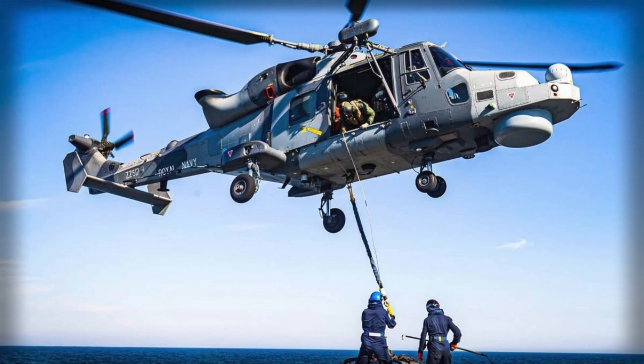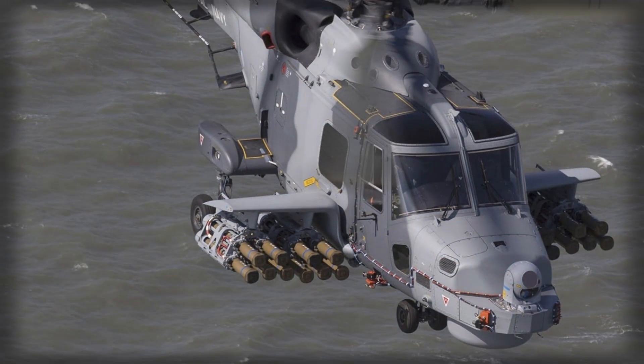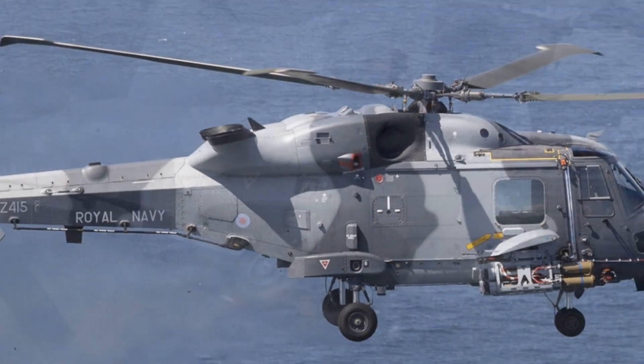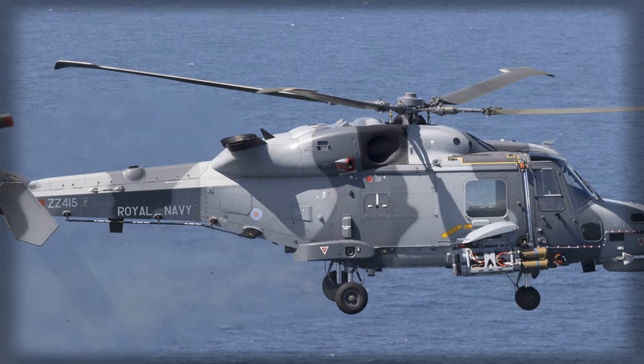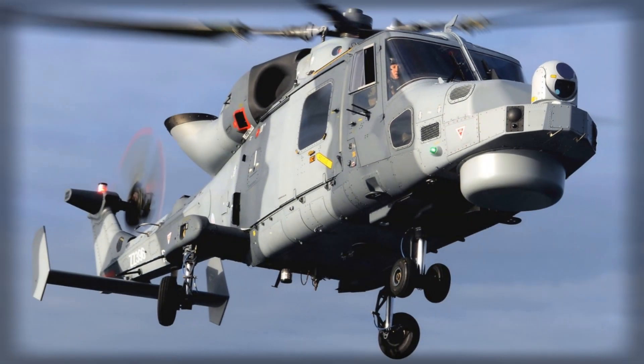The United Kingdom's Royal Navy has reached a new stage of combat readiness with the official introduction of the Sea Venom anti-ship missile into operational service. After years of development and integration testing, the missile is now cleared for frontline deployment aboard the Wildcat HMA-2 helicopter. This achievement, confirmed at the beginning of October 2025, signifies not only a major technological success for Britain's defence industry but also a critical enhancement of the country's naval strike capabilities in an increasingly contested maritime environment.